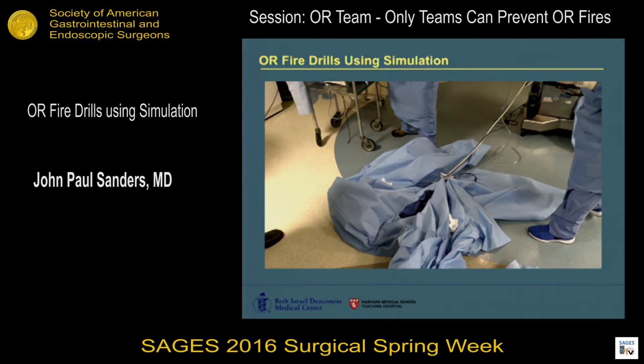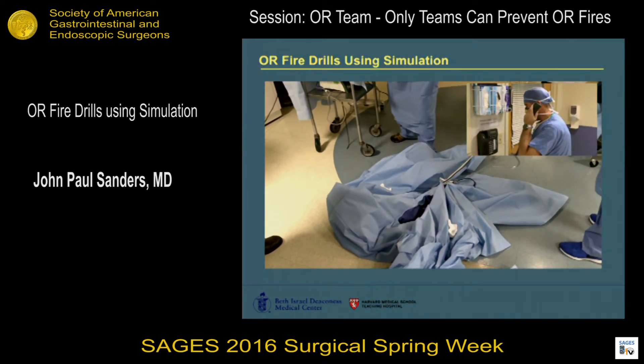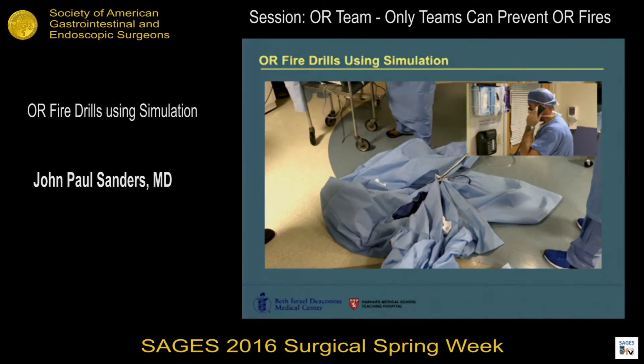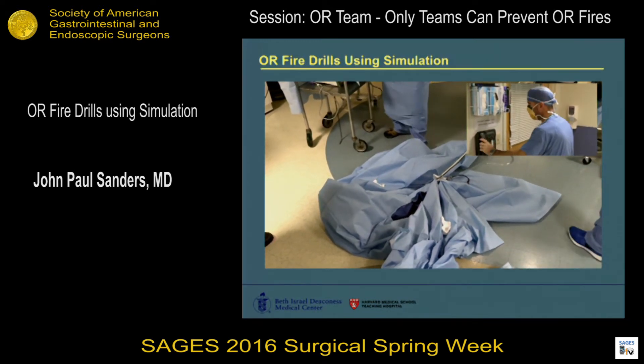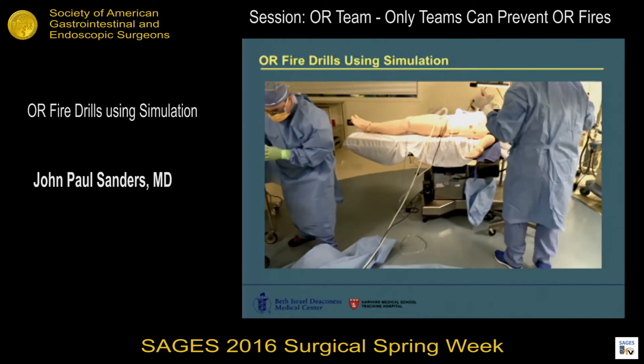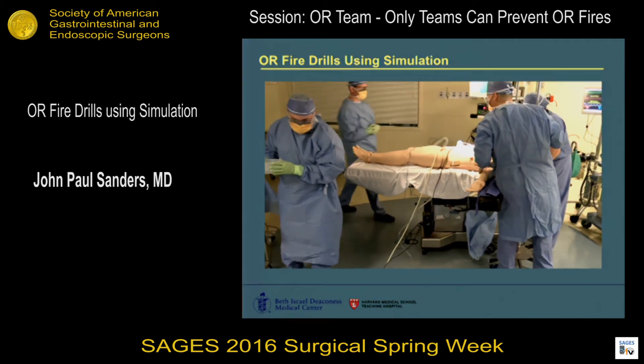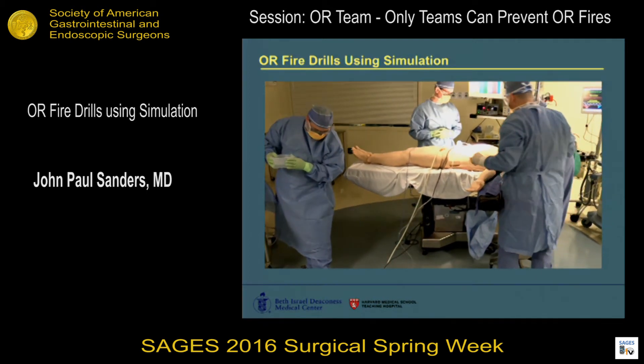There seems to be no more flame — I think it's out. This is Jeff in OR 2. We've just had a fire in the drape. Can you activate the alarm system and call a code red? Guys, why don't we assess the patient for injury? I don't see any burn. There doesn't seem to be any injury to the patient. Good job, guys.